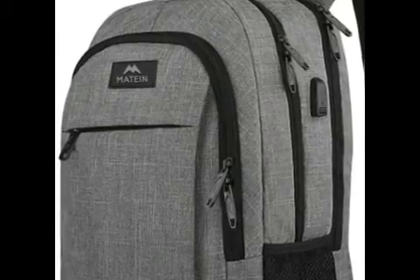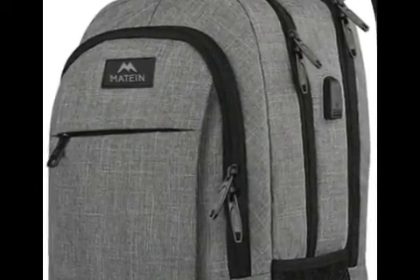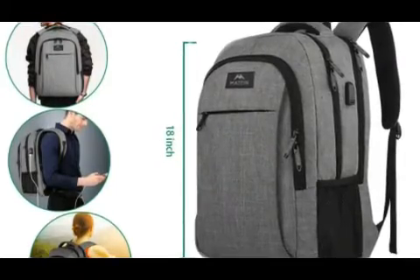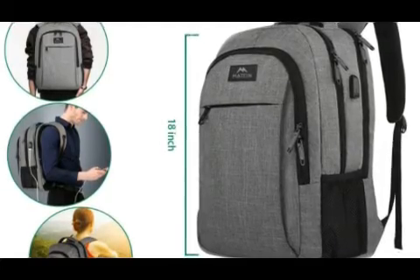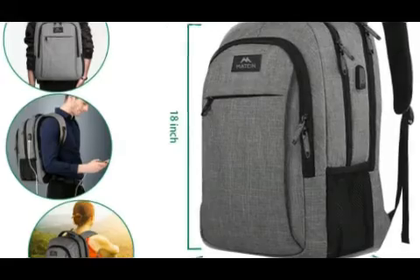But some bags take the shotgun approach and try to appeal to as many people as possible with a lower price, a variety of storage options, and good enough materials. And that is the bag that we're looking at today. It's only $30 and it's a number one top seller on Amazon.